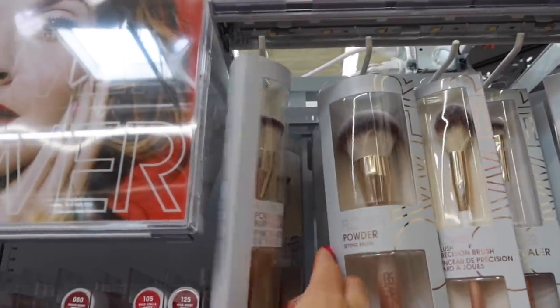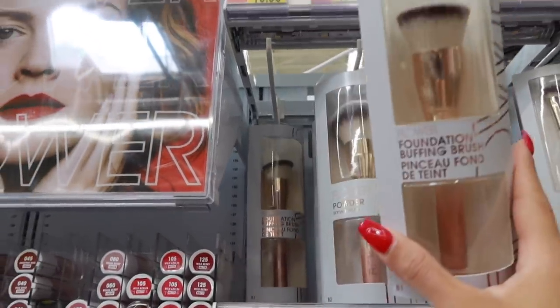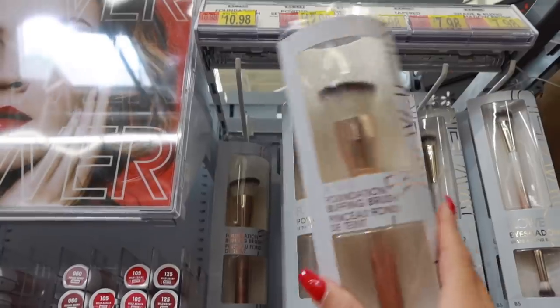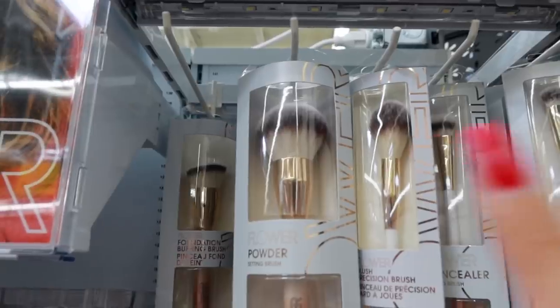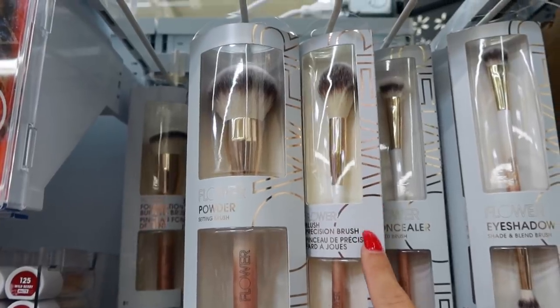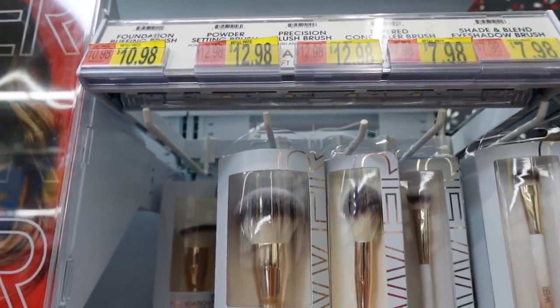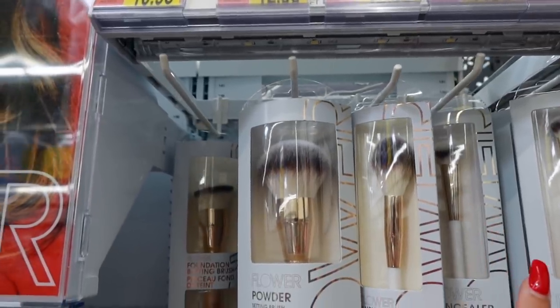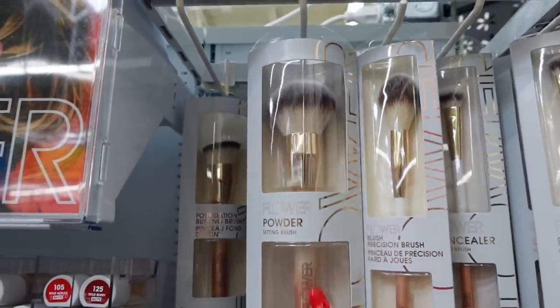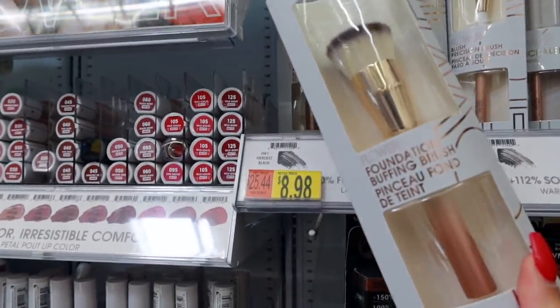The first thing I'm going to grab here is this foundation brush — literally one of the last ones. I've been wanting to try this brush for the longest. It's $11. I actually have the powder brush, which is really good, and the blush brush I use for highlight — it's amazing. They are a little bit more pricey, but I think they're so worth it and perfect for powder and highlight. So I'm going to grab this one and see if it's any good.